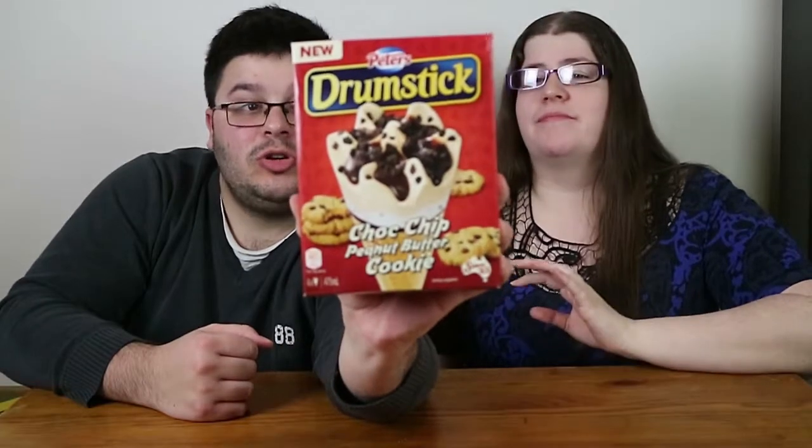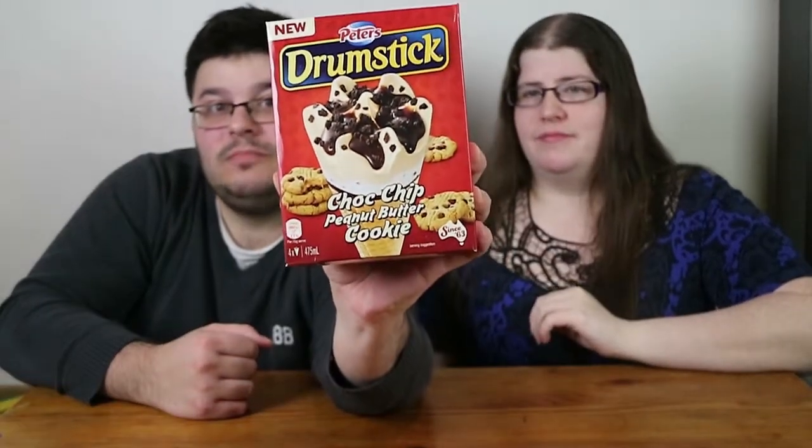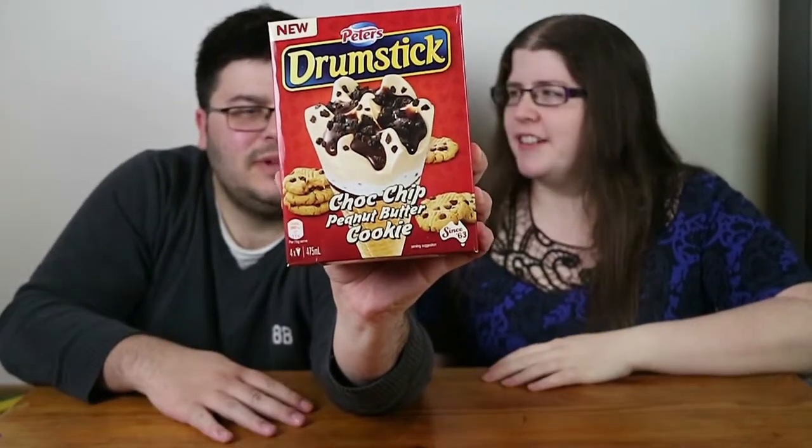Which means we have drumstick choc-chip peanut butter cookie ice cream drumsticks. So drumsticks — there are obviously quite a few different varieties. Normally it's like just a chocolate vanilla combo in some way. There are a few different ones. It's Australian.